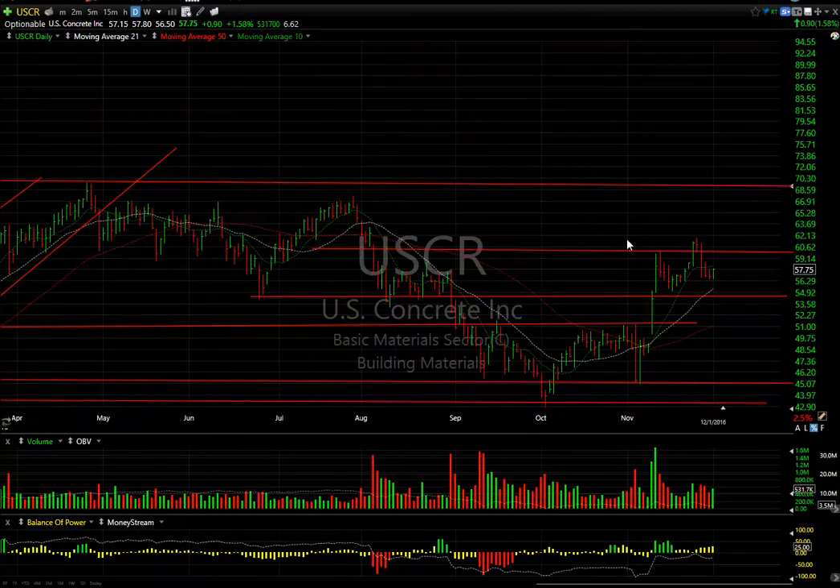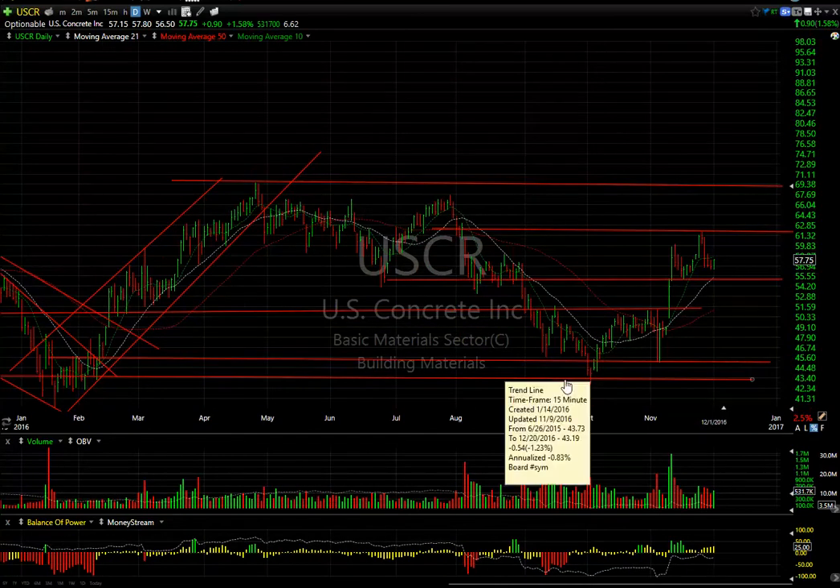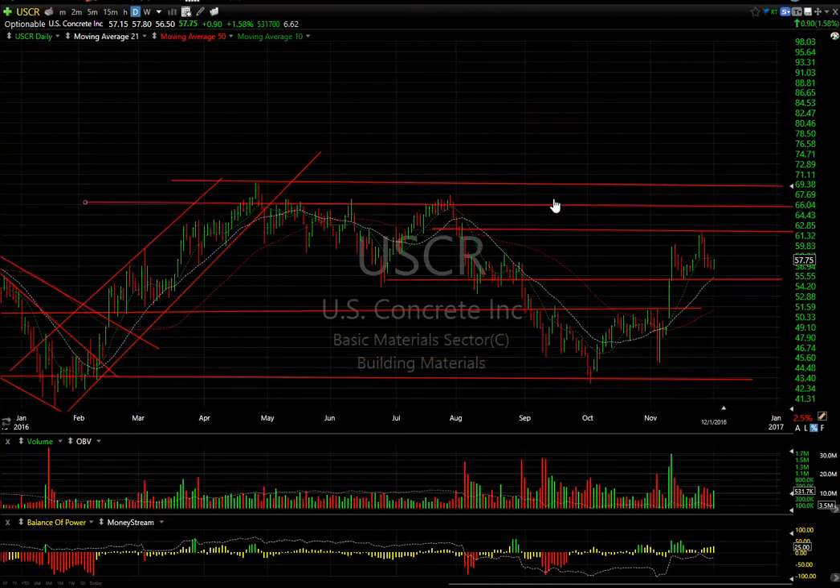USCR is an infrastructure swing play — we got a bit of a pullback this week, backing off the $62 range. Key support for me is $55; we got support at $56.50 and bounced today, up about 90 cents. I still like the overall structure and I'm still looking for more upside. I suspect this stock at some point makes a move towards the $67 to $69 zone — that's my target for this swing trade.